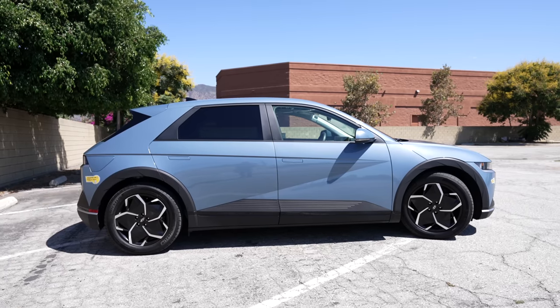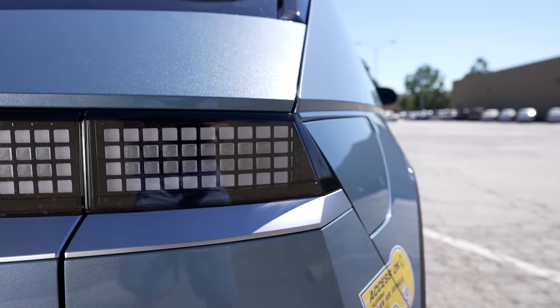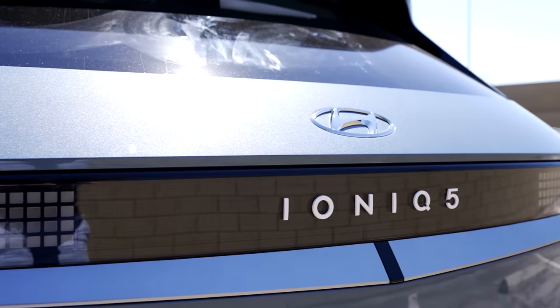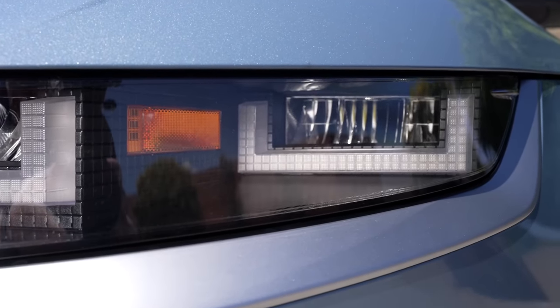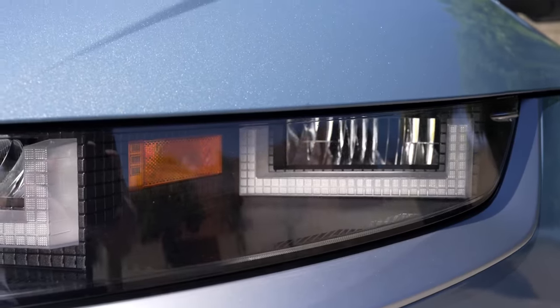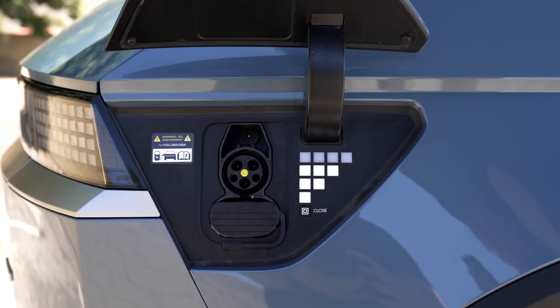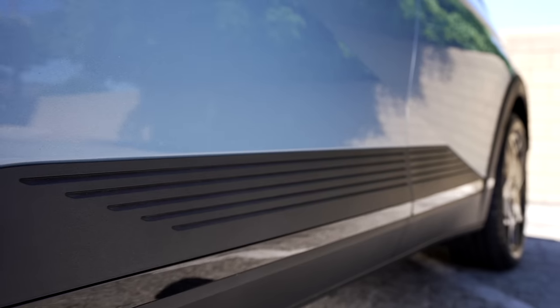There's a particular design flow throughout the whole car worth pointing out — pixels, or squares, and they're literally everywhere. The most obvious place is the rear light bar, which looks really great, made up of tiny squares. The headlights are similar rectangular boxes made up of tons of small boxes that light up. The side mirrors have pixels indicating the blinker, and the charge port door shows your charge status using pixels.